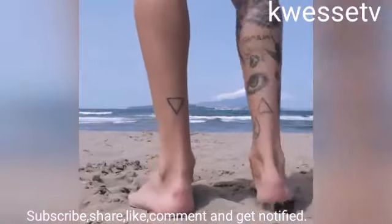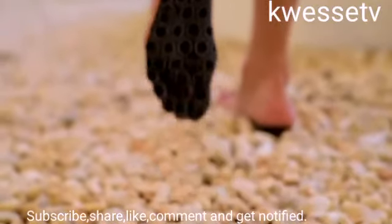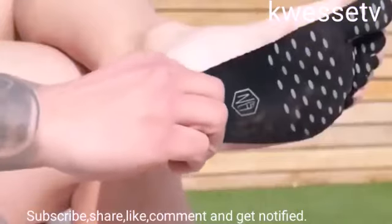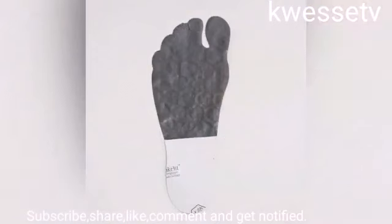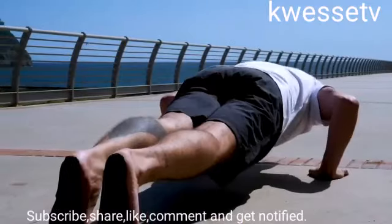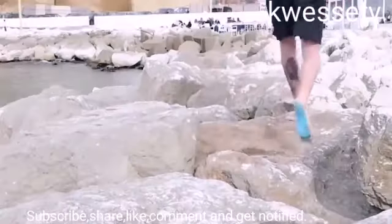NAKIFIT adheres firmly to the sole of your foot, even if you're underwater. Meanwhile, the foot remains clean and dry. NAKIFIT is heat-resistant, so you can walk on hot sand and rocks without worrying. They can even be used in the sauna. A set of 10 pairs costs $34.